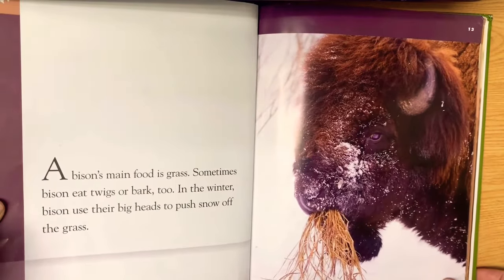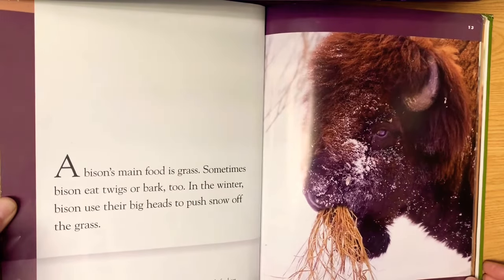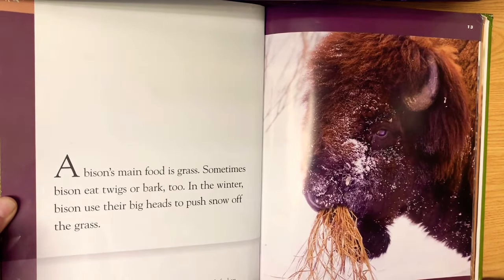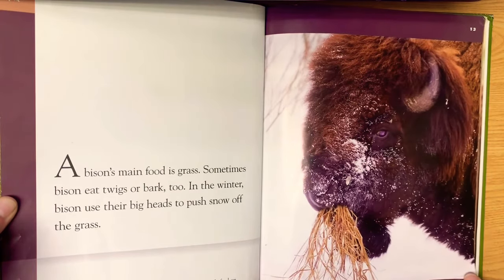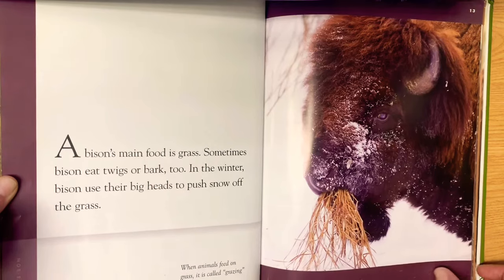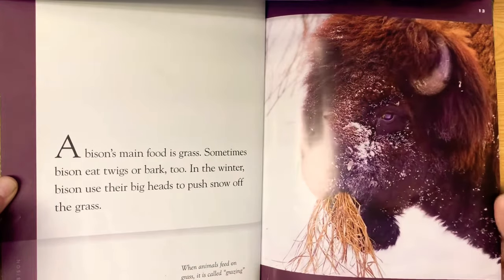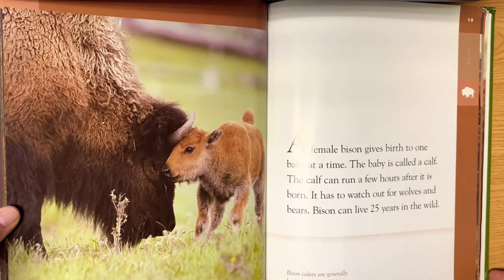A bison's main food is grass. Sometimes bison eat twigs or bark too. In the winter, bison use their big heads to push snow off the grass. When animals feed on grass, it's called grazing. Bison are herbivores — they don't eat meat. I love this picture of the mama bison with the baby.